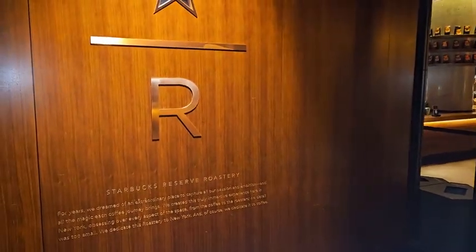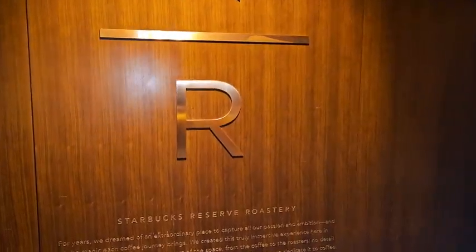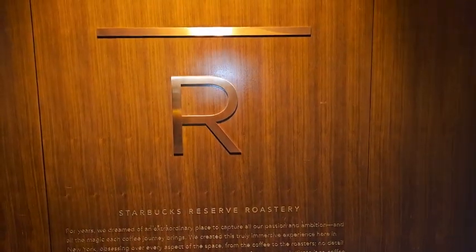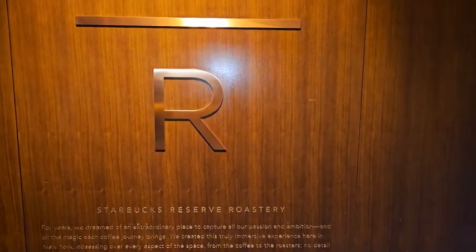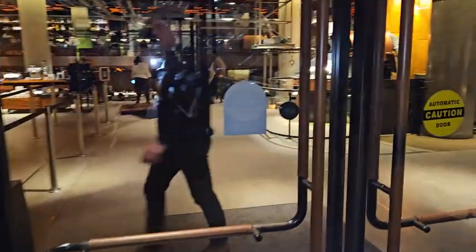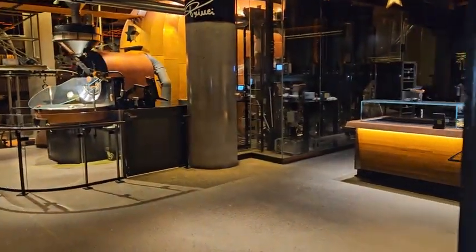Hi everyone, it's Celia, Chelsea West Village Real Estate. I hope you're having a wonderful day. Today we're going to take a stroll to the Starbucks Reserve Roastery in Chelsea. But before we get started with our little tour, I just like to ask — in the event you get value out of my videos, if you kindly consider subscribing to my channel.